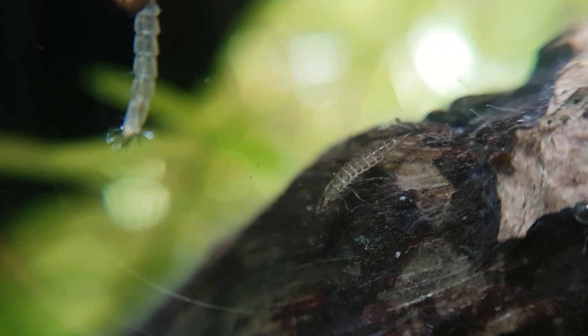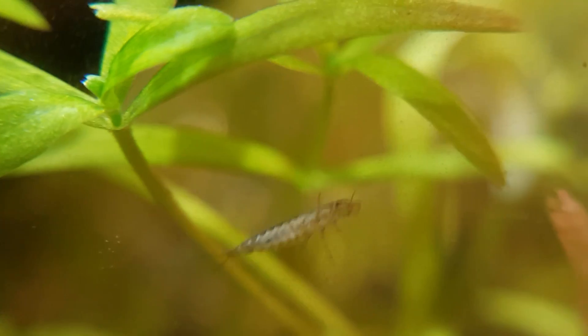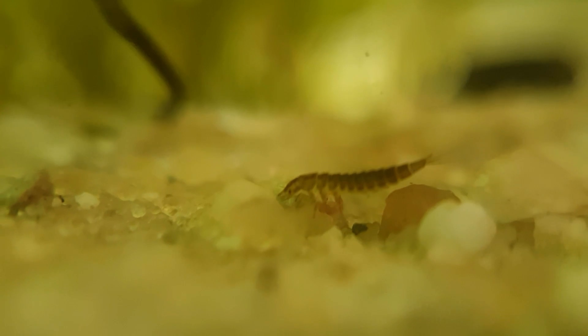This little guy right here is another insect larva, but from a completely different animal — this is the larva of an aquatic beetle. It's quite small, so I would assume it's the larva of a smaller aquatic beetle, though I'm not sure what exact species it could be.